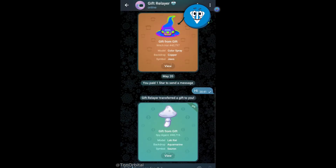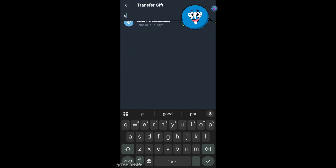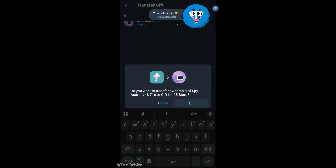Now, let's transfer our gift to the blockchain. Since we don't want to use Fragment, we'll use Tunnel Relayer instead. We can simply tap the view button or go to our profile and find our gifts there. Then we tap transfer, select Gift Relayer as the recipient, and confirm the transfer by paying 25 stars.